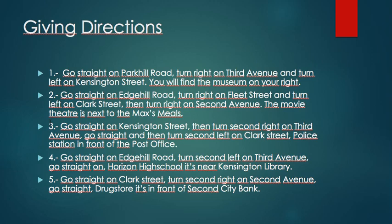For the third one, how to get to the police station? Go straight on Kensington Street, then turn second right on Third Avenue. Go straight and then turn second left on Clark Street. The police station is in front of the post office.